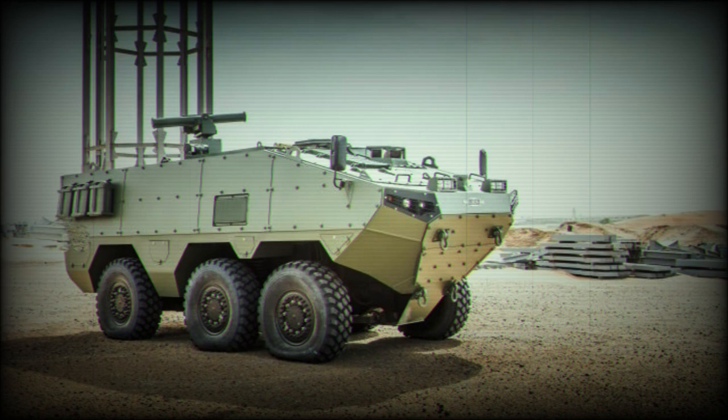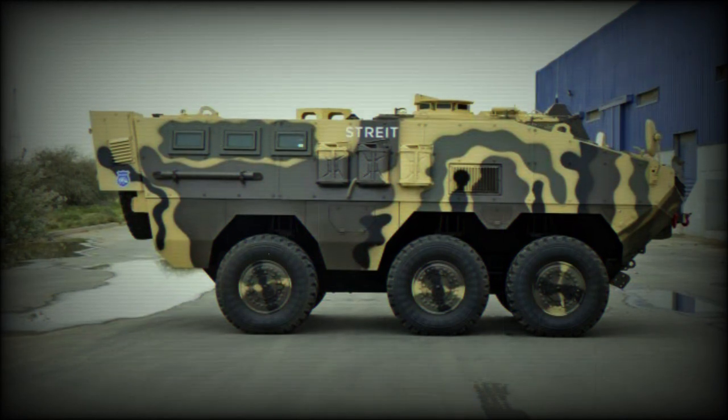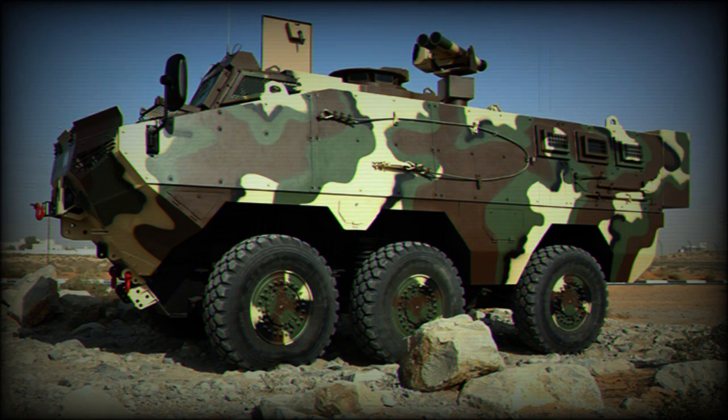The Strike VARAN is powered by a Cummins ISL-400 turbocharged diesel engine developing 400 horsepower. The engine is located at the front and is mated to an Allison 6-speed automatic transmission. It uses axles from a Russian KAMAZ 5350 truck.